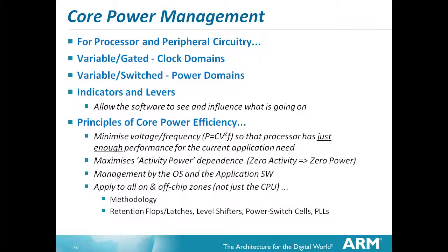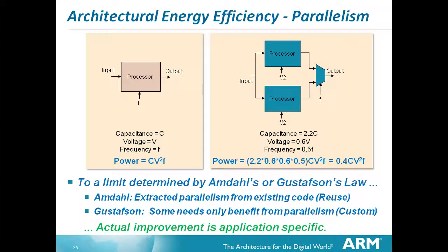We need retention latches, level shifters, and power switches to make viable all of the power management techniques discussed. We need a methodology when you're talking about a billion gates.